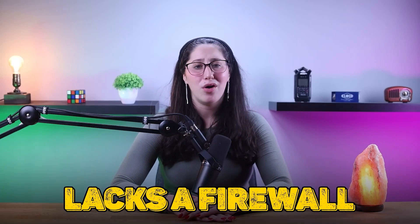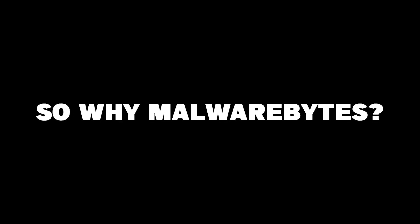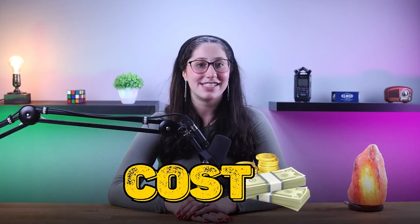Malwarebytes also lacks a firewall, which both McAfee and Norton offer. So it's pretty clear that such criticism is well justified. However, most people overlook a very important fact about Malwarebytes that makes it a much better option than all these antiviruses in certain situations, and that is cost.